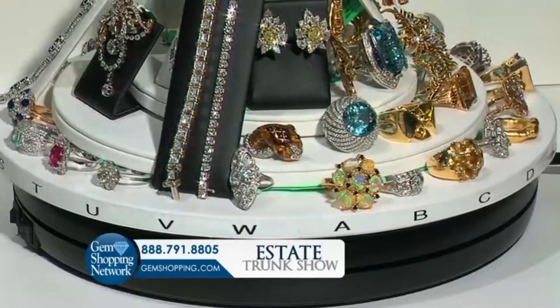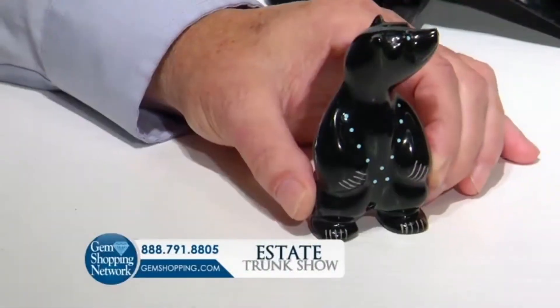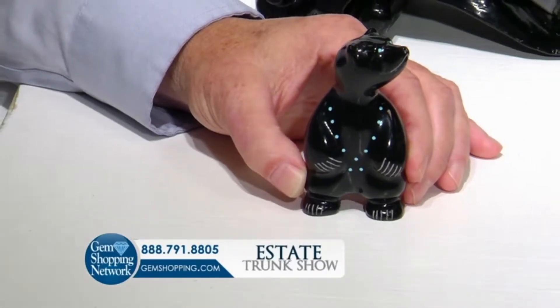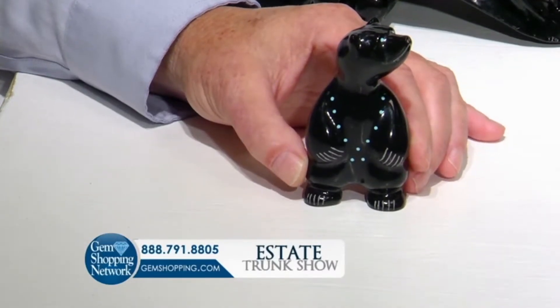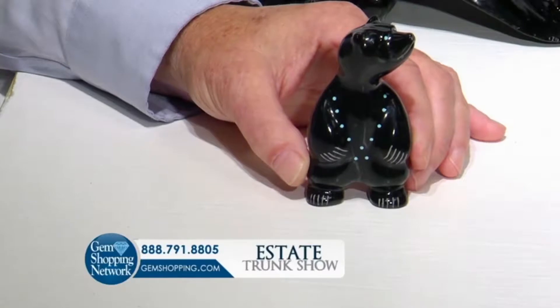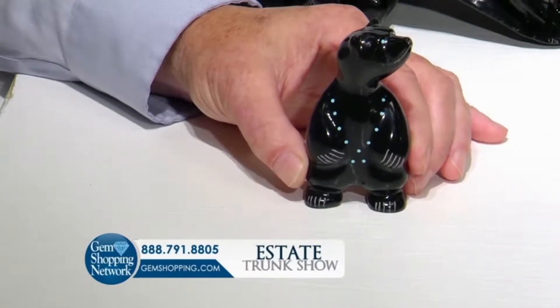That looks like a big black bear — that's a collector's item. That looks like the bear I found on my front deck about three days after Thanksgiving, at 2:30 in the morning. I hear a rub like that, then I hear two rubs like that, so I get up.